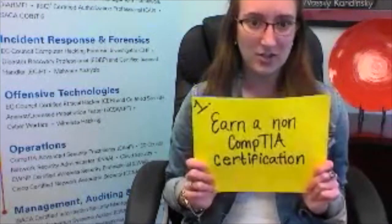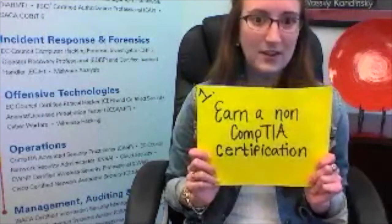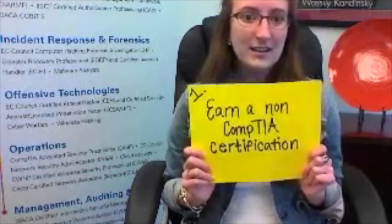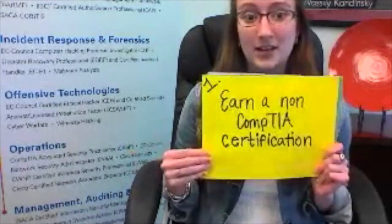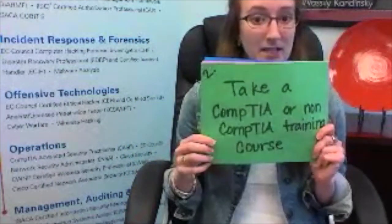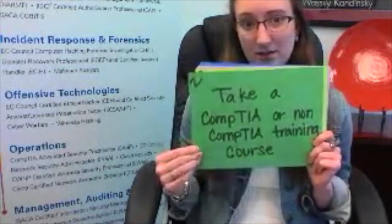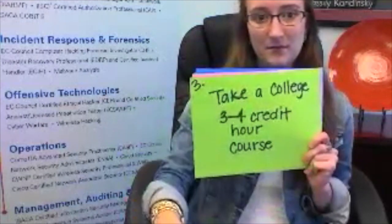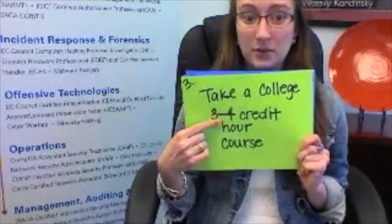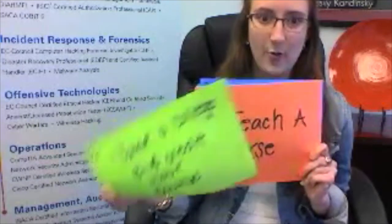The first thing: earn a non-CompTIA certification. Things that would count for this are like your CEH, CISSP, or any more advanced security-related certification. You can also take a CompTIA or non-CompTIA training course, or take a college course — though for the college course it has to be between three to four credit hours in order for it to count.